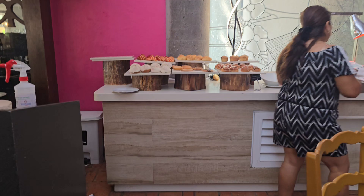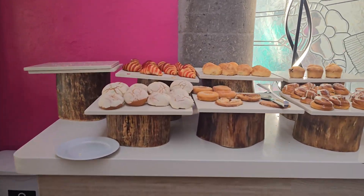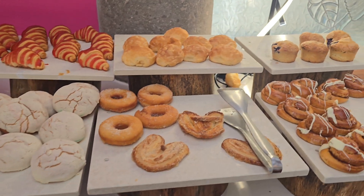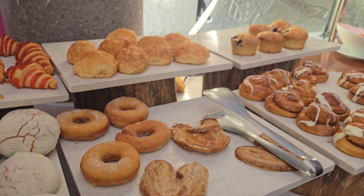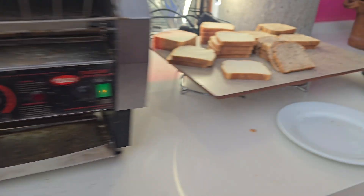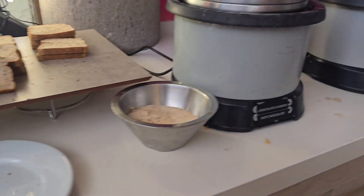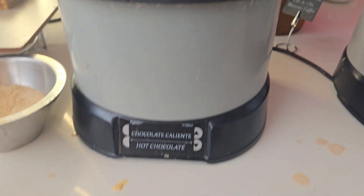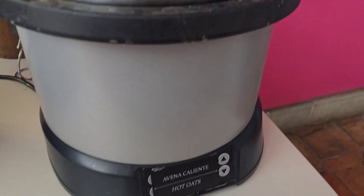Let's go check out the food. Here we have the bread section, all the desserts, donuts, and all that. Here we have the bread area, already carbs. And I think this is the chocolate hot chocolate and hot oat.